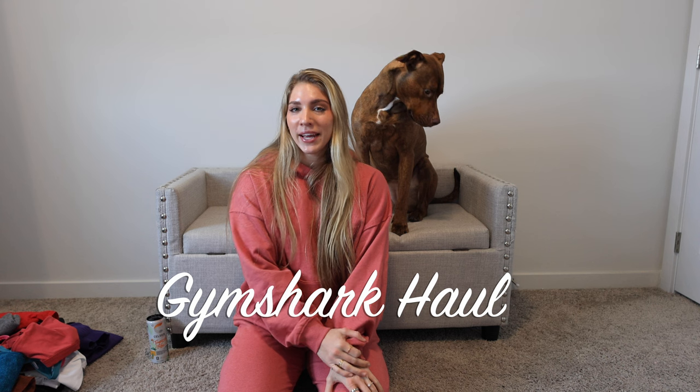Welcome back to another Gymshark haul video. It has been a minute since we've done one of these and I'm feeling a little rusty. There has been so many new Gymshark releases these past two months, so we have a lot to go over. All of this is already live on the site, so if you see something you like, go and get it.